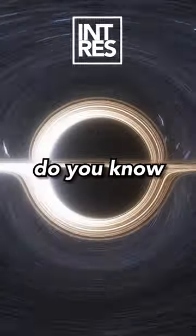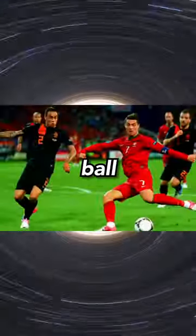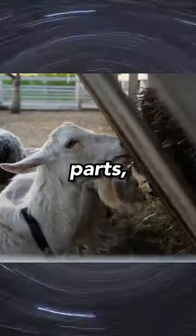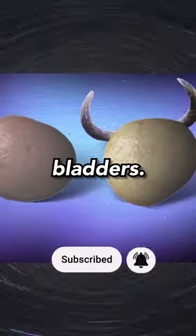So you've all definitely seen one of these before, but do you know how a football or soccer ball is made? Well, long ago, soccer balls or footballs were made with varying animal parts, leather, or even inflated animal bladders.